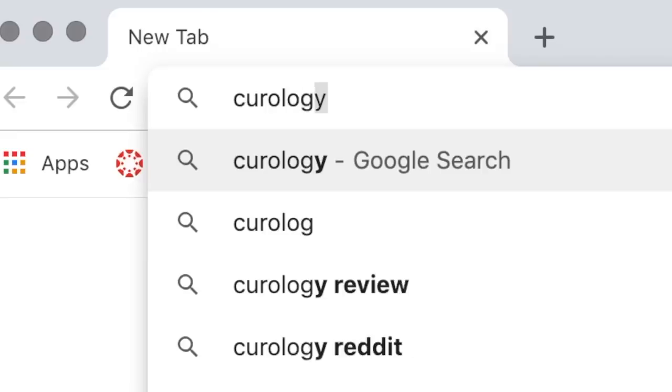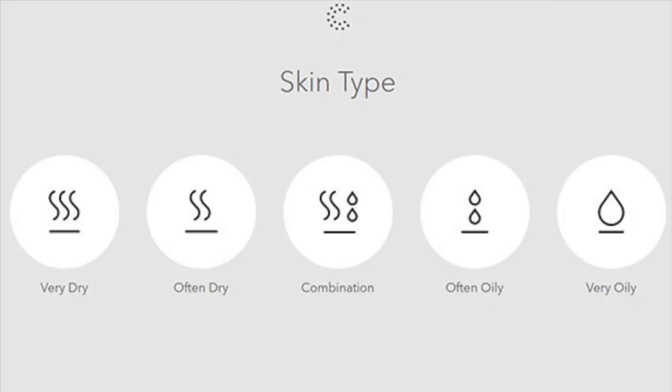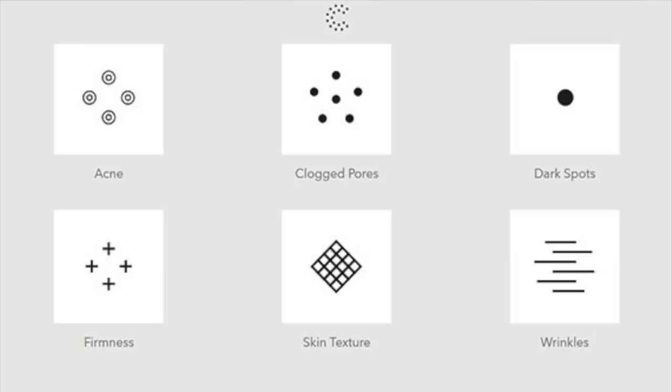Just to give you a quick rundown of what Curology is and how it all works: basically you go online and answer some questions regarding your skin — what kind of skin type you have, how many times you break out a week, what other problem areas you have, whether it be discoloration or inflammation. Along with your skin quiz results, you're also going to want to take some photos — they'll ask for some selfies to really see what's happening with your skin.